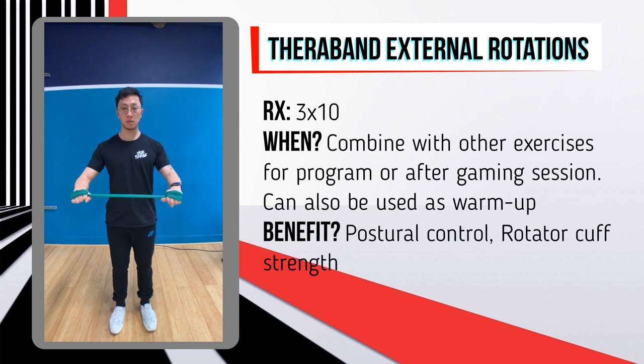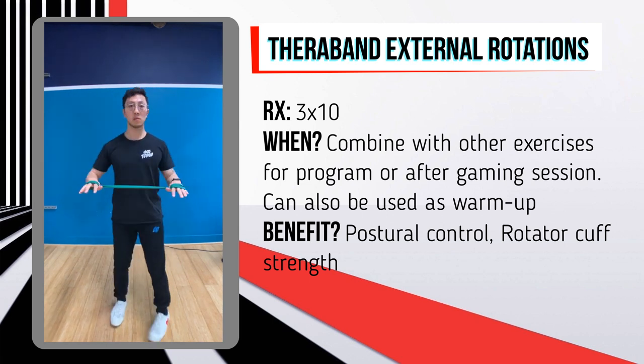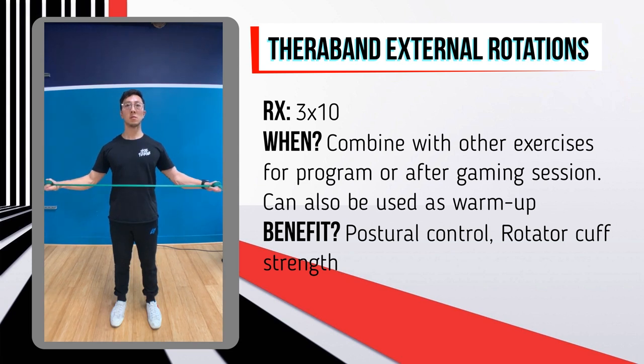This next exercise is the theraband external rotation, designed to mimic the type of shoulder movement we perform while gaming and to ensure we maintain proper posture while moving the mouse. Draw up some tension on the theraband, maintain proper posture — chest up, chin tucked, shoulders back — then rotate outward with your palms down. Repeat for three sets of 10.